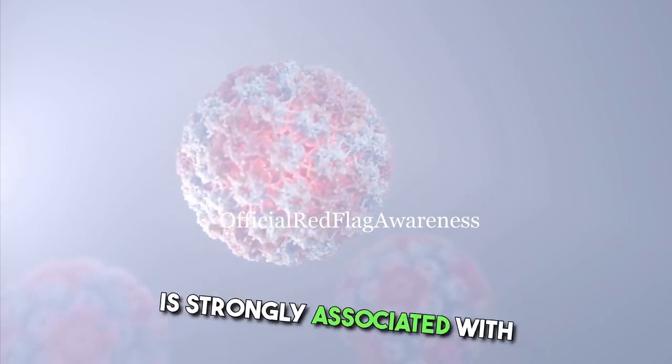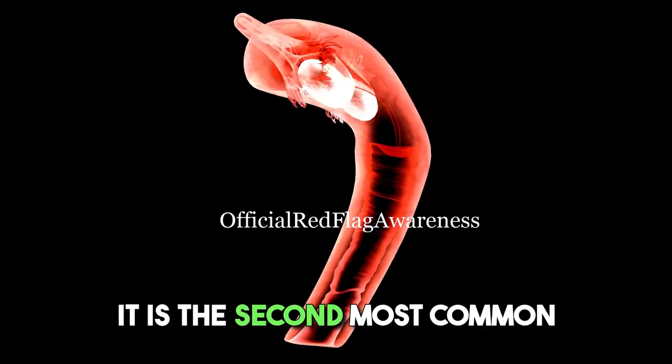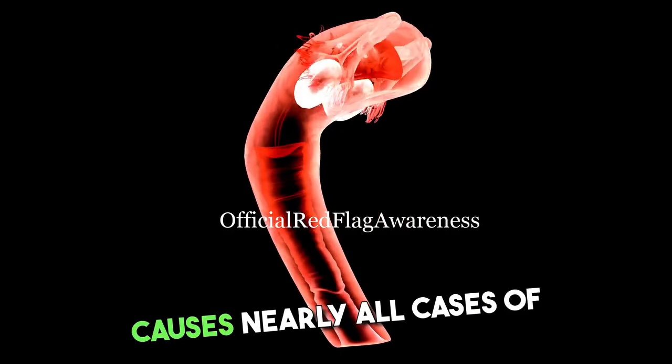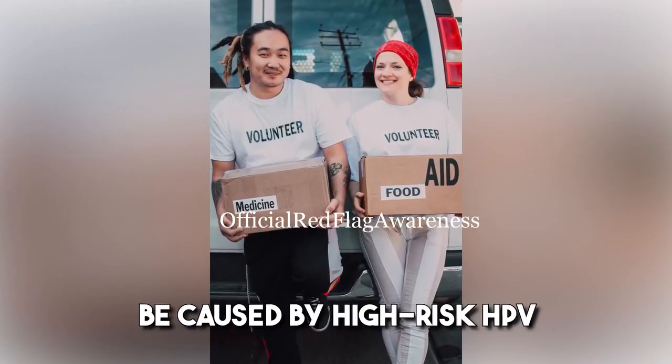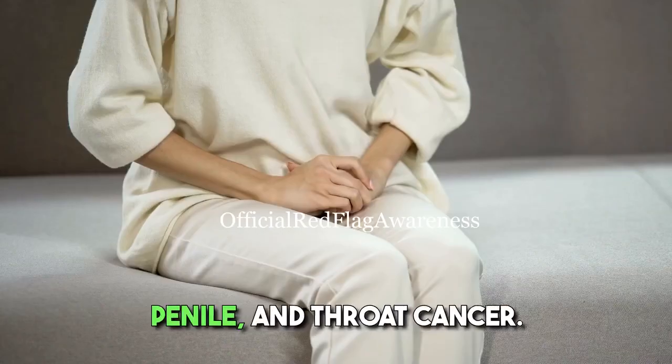Cervical cancer, in particular, is strongly associated with certain strains of HPV. It is the second most common cancer in women worldwide, and it is estimated that HPV causes nearly all cases of this type of cancer. Other types of cancer that can be caused by high-risk HPV include anal, vaginal, vulvar, penile, and throat cancer.